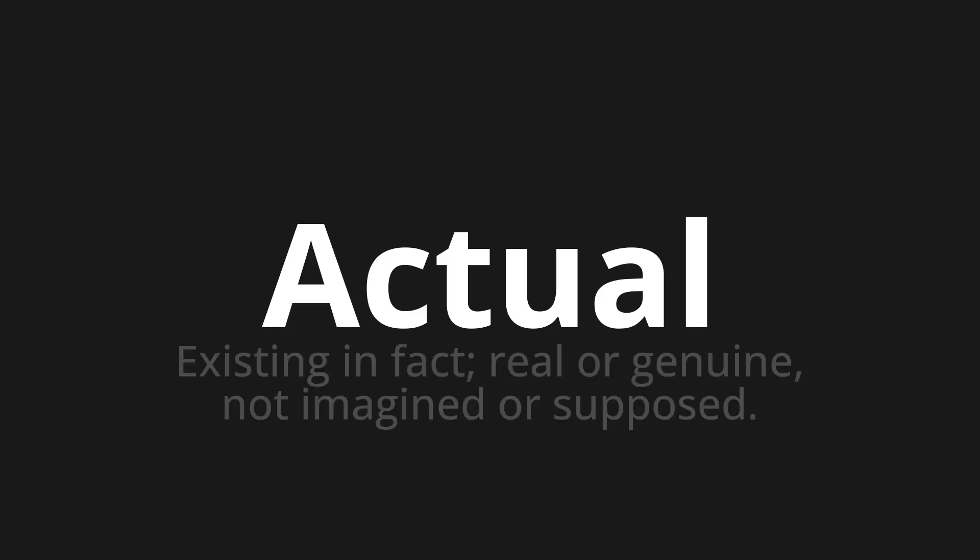Welcome to How to Pronounce. In today's video we'll be focusing on a new word that you might find challenging or intriguing. So let's dive into today's word: Actual — which means existing in fact, real or genuine, not imagined or supposed.